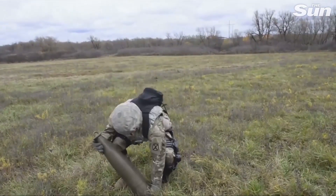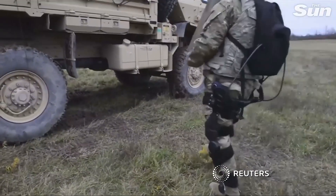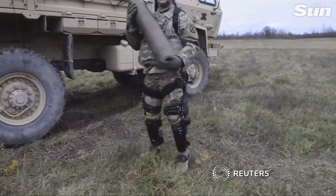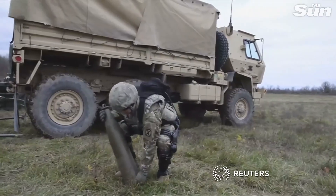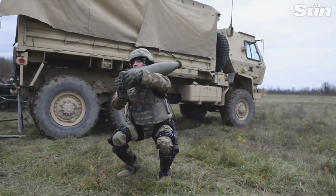We're going to make them stronger, we're going to make them last longer, and we're going to make them go faster and farther. The equipment won't come cheap — each exoskeleton is expected to cost tens of thousands of dollars. But the U.S. isn't the only country looking to give their troops an upgrade. Research officials say Russia and China also have exoskeleton tech in the works.